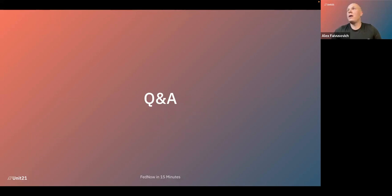That's all we had for you today. As a reminder, the session is recorded and an on-demand version will be available within the next 24 hours at unit21.ai where you can watch the webinar. Thank you for joining me today — I hope I was able to provide some good information about FedNow. Cheers.